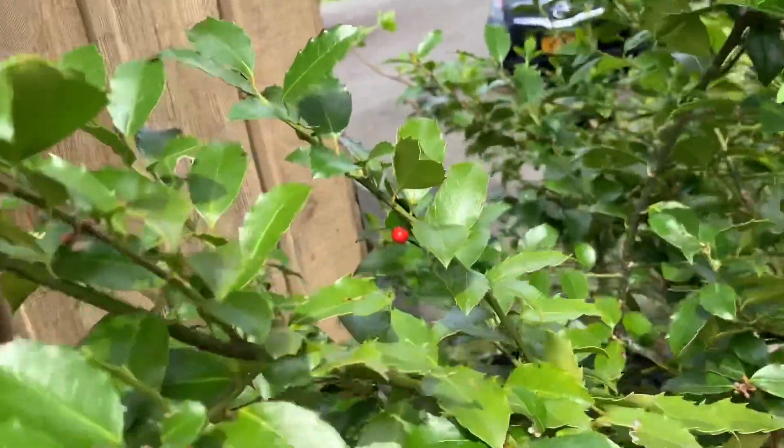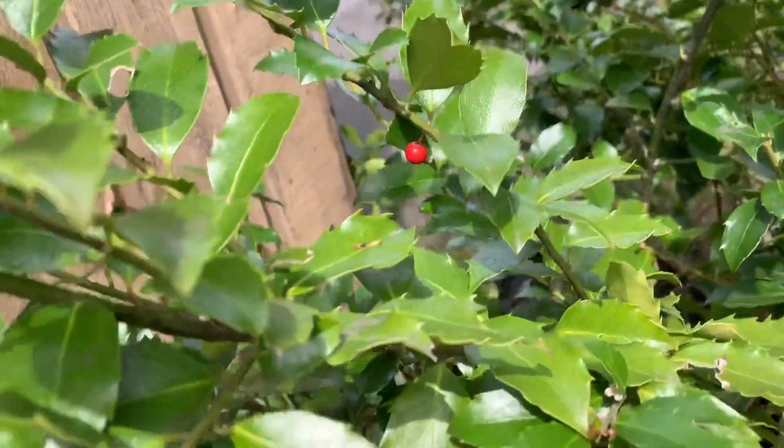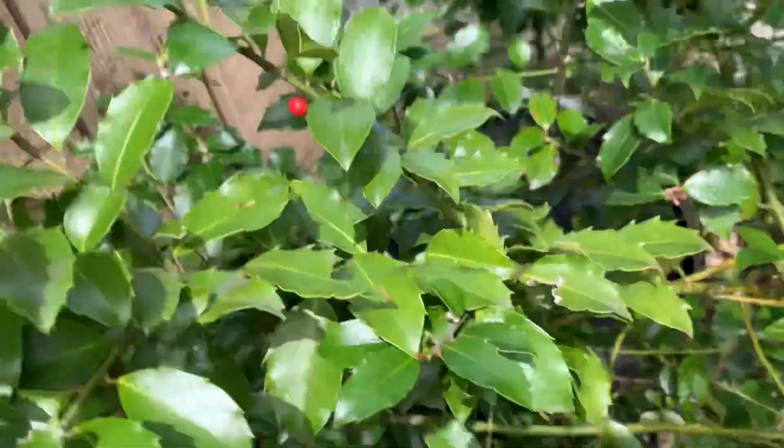We are now looking at a holly bush, and that is a holly berry. Do not eat holly berries — they will cause vomiting, diarrhea, dehydration, and drowsiness.